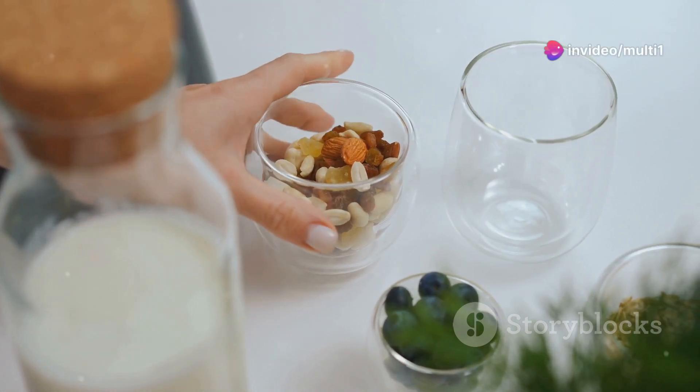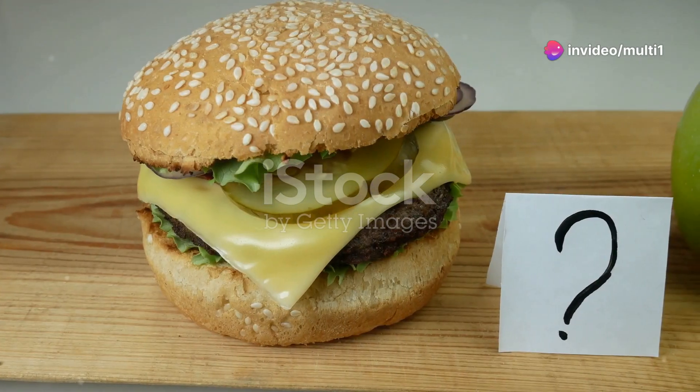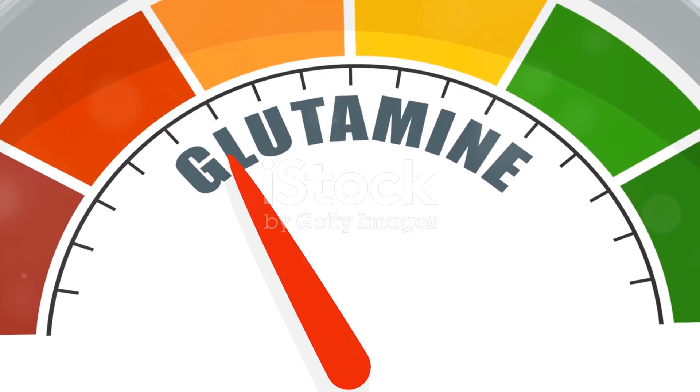I'm sure you've heard the news. Glutamine is a game changer for recovery and gut health. But where can you find it? Let's explore. Glutamine is an essential amino acid, crucial for muscle recovery, immune function, and gut health.